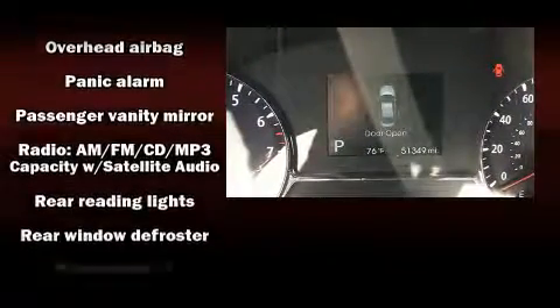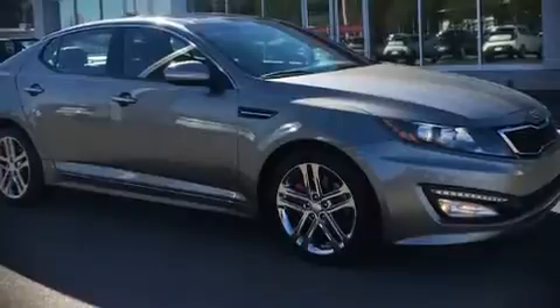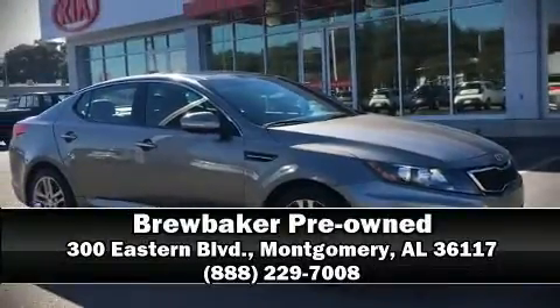Safety features also include ignition disabling and four-wheel disc brakes with ABS. A Carfax history report indicates just one previous owner. Stop by our dealership or give us a call for more information.